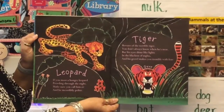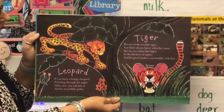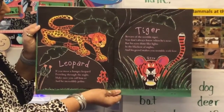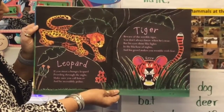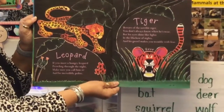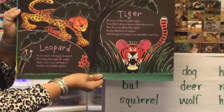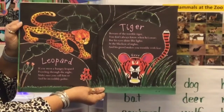Tiger. Beware of the terrible tiger — you don't always know when he's near, but his eyes shine like lights in the blackest of nights and his growl makes you tremble with fear.